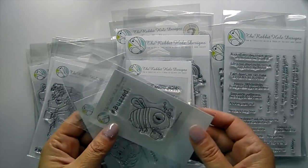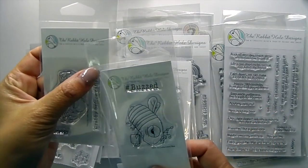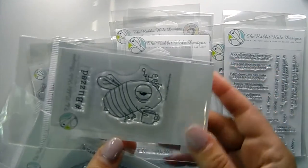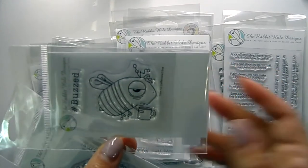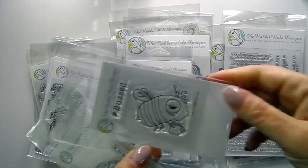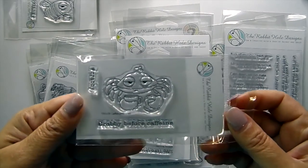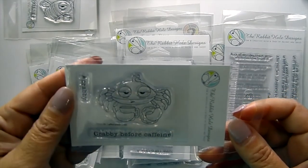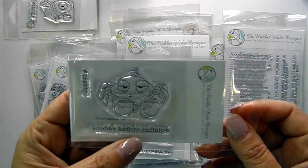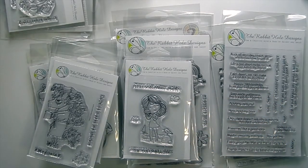They have two smaller size stamps. This one is called Caffeine Bee — hashtag Buzzed — and the little bee is holding a coffee cup and looks like he really needs some coffee. Then this one is the Caffeine Crab; he's got his coffee cup and a donut, with hashtag Crabby and 'Crabby Before Caffeine.' I love their sentiments — they're so sarcastic and funny.